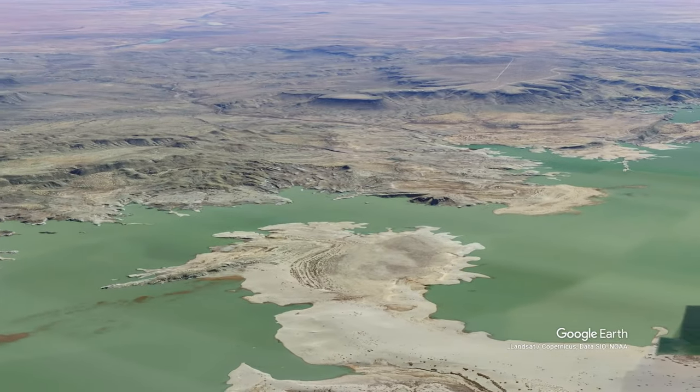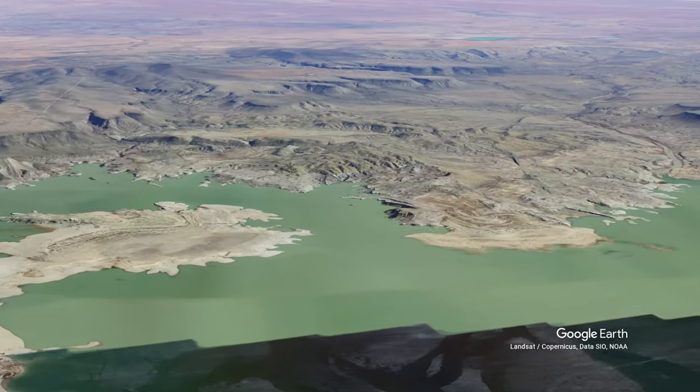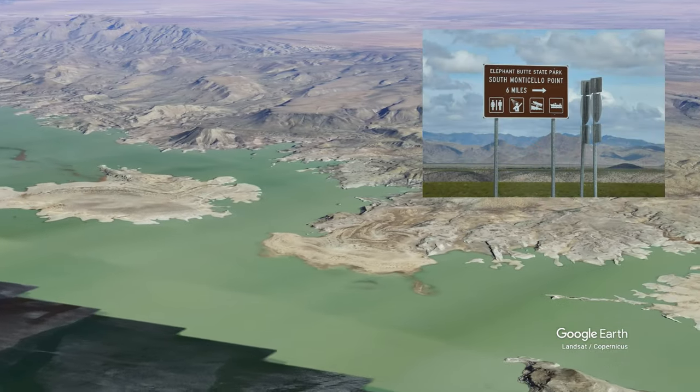A recent check shows it to be somewhere between the 80th and 90th largest man-made lake in the United States, and it is still the largest in New Mexico by surface area and possible maximum volume. The state park is also the largest one in New Mexico.